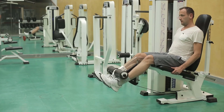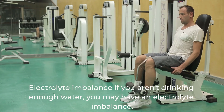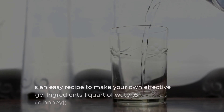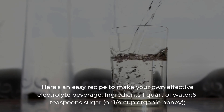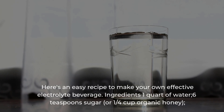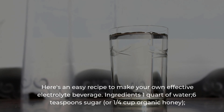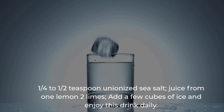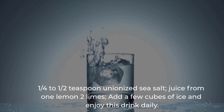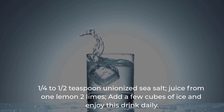Electrolyte imbalance: if you aren't drinking enough water, you may have an electrolyte imbalance. Here's an easy recipe to make your own effective electrolyte beverage. Ingredients: one quart of water, six teaspoons sugar or one quarter cup organic honey, one quarter to half teaspoon iodized sea salt, juice from one lemon and two limes. Add a few cubes of ice and enjoy this drink daily.